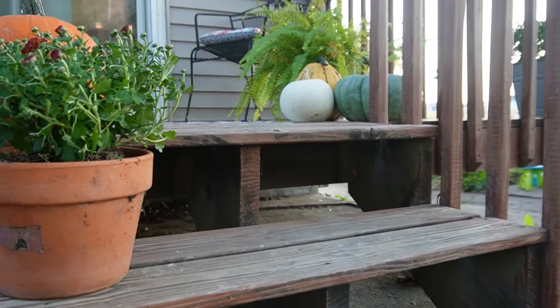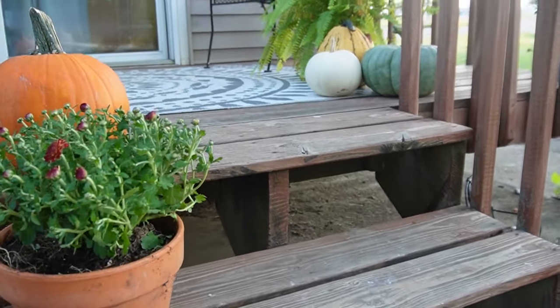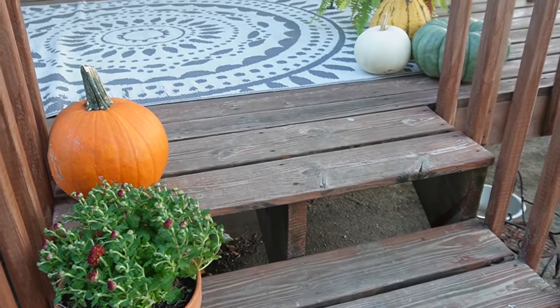It's still warm enough outside to keep my ferns on the deck and some of the other live plants, but that weather seems to be changing as October approaches.